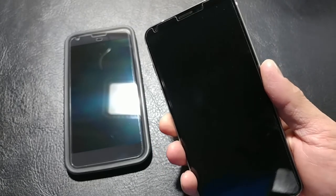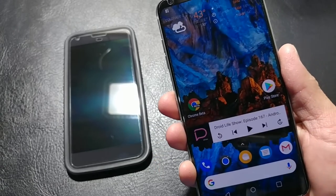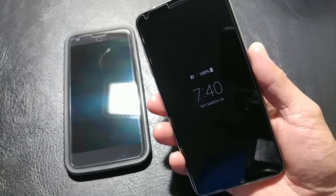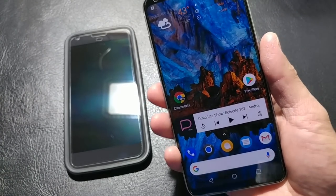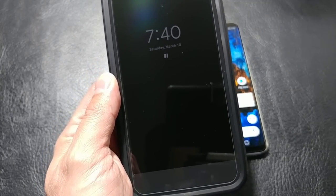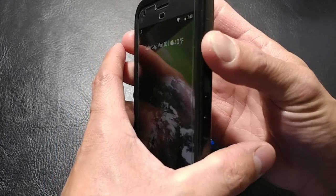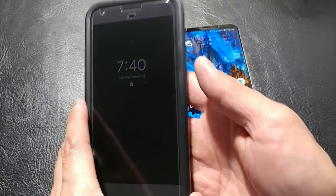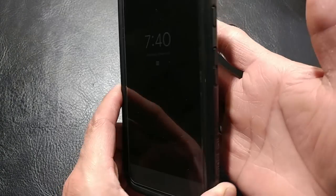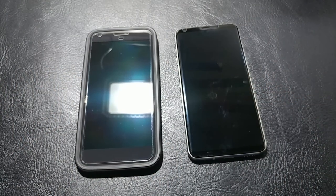Last but not least, our fingerprint sensor on the back. We still have that nice haptic feel when you rest your finger on there. It's still quite fast — I can press my finger on it for a second and the phone unlocks. The original Pixel XL is still not that fast. I try to put my finger on it the same way, and it says your finger was moved too fast. I'm doing the same tap method as with the V30, but the original XL doesn't have that same speed.